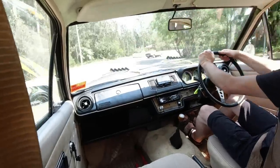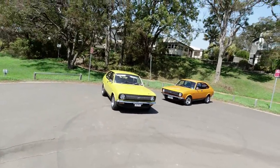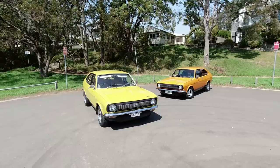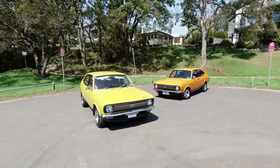Oh no, it's a bend, surely we must die. In this video, I've come to beautiful Australia to drive two Marinas. So these aren't just Marinas — these are Australian Marinas with some subtle differences and some quite major differences in places.